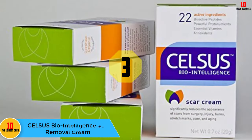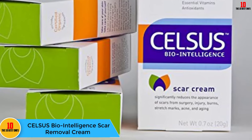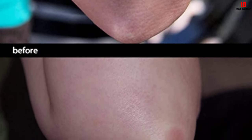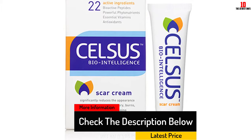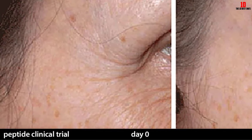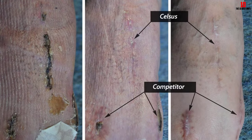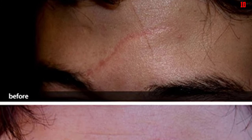At number 3, we have the Celsis Bio Intelligence Scar Removal Cream — winner of the Epic Beauty Award 2012 for best scar and pigment treatment. Celsis Bio Intelligence is a highly effective scar cream containing 22 active ingredients that significantly minimize the appearance of all types of scars, including those caused by acne, aging, surgeries, burns, injuries, and stretch marks. At the same time, this formula nourishes your skin and improves its overall health. It's packed with natural nutrients, antioxidants, bioactive peptides, and organic botanicals, and is clinically proven to be effective at scar reduction.